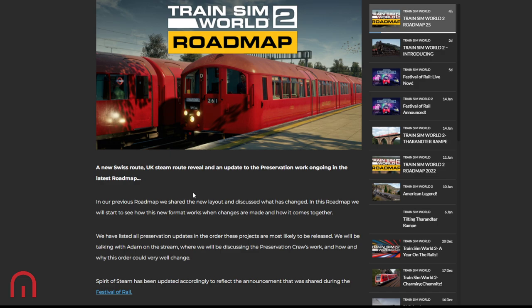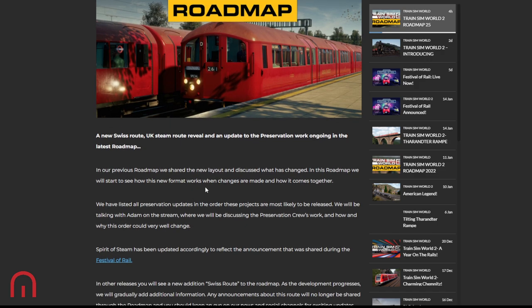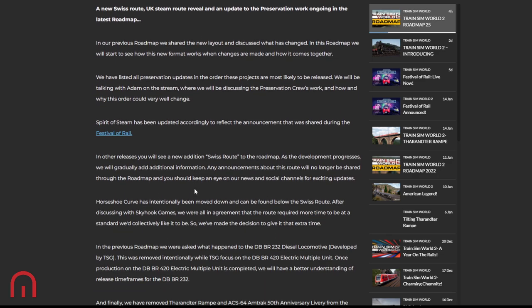Also, don't forget we are on Facebook, YouTube, Twitter, Instagram, and we have our Discord server. In the previous roadmap, a new layout was shared. This new roadmap will show how this new format works when changes are made. They've listed all the preservation updates in the order projects are most likely to be released, and they'll be talking with Adam on the stream tonight discussing the preservation crew's work and why this order could change.